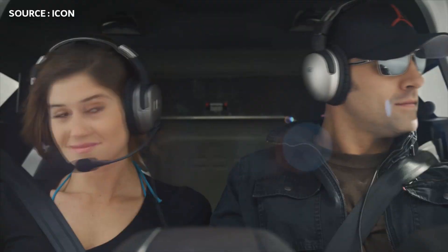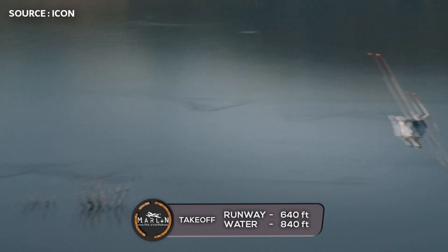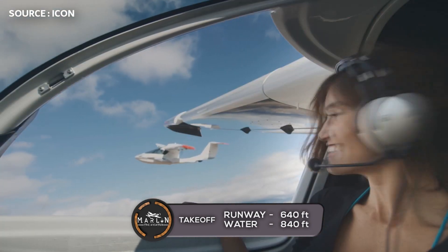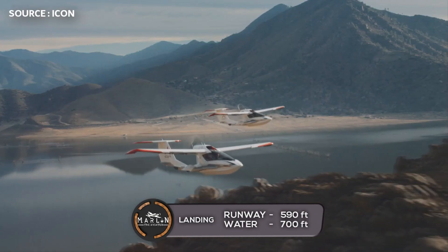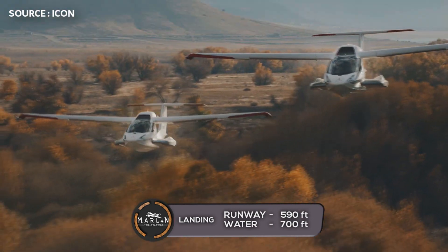Now let's look at how much distance this aircraft needs. For takeoff, the aircraft needs 640 feet of runway, or in the water, 840 feet. And for landing distance, it needs 590 feet of runway, or 700 feet in the water.